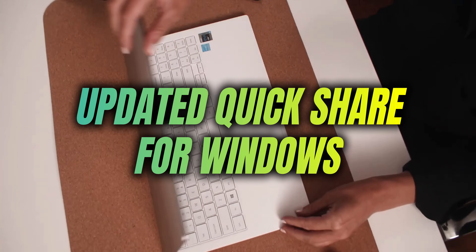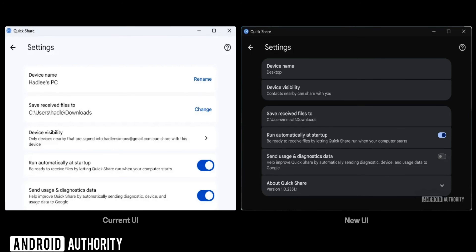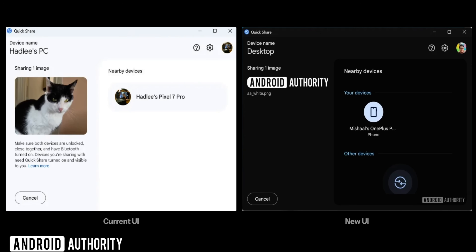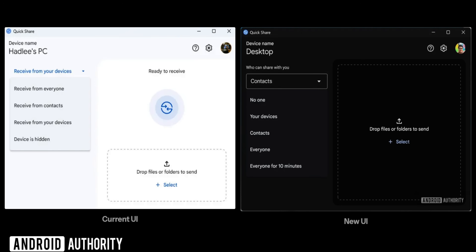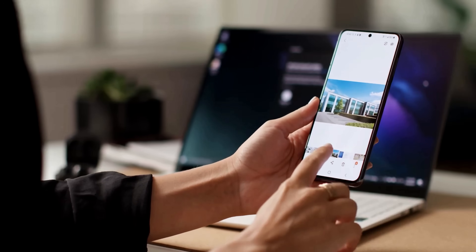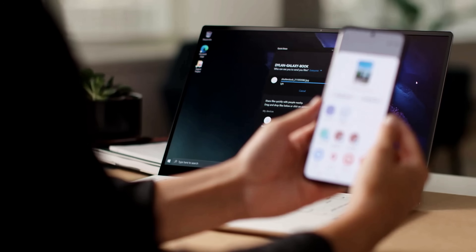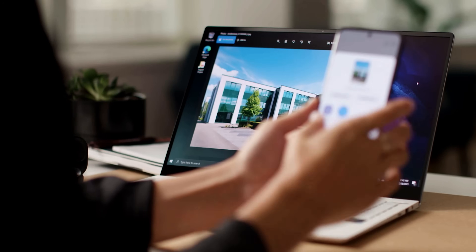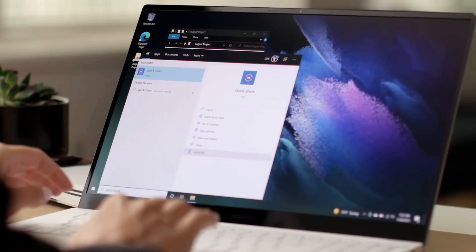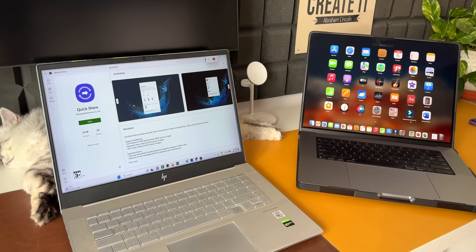Google has released an update to the QuickShare application for Windows, which includes a new design, feature improvements, and optimizations. This new version unifies the sharing experience, allowing you to easily send files between your Windows PC and Android devices. Recent updates have introduced features like direct transfer via QR code, a higher upload limit of 10 GB per file per day, and a maximum of 1,000 files for QR code generation. Google may also be developing an account-based QuickShare solution enabling cross-compatibility with iPhones and macOS.